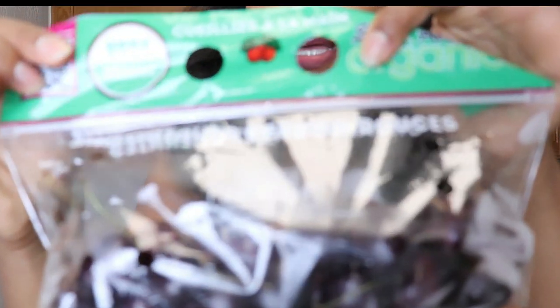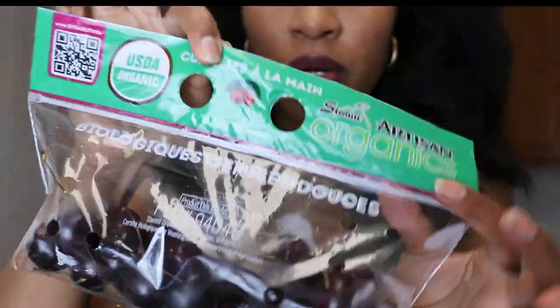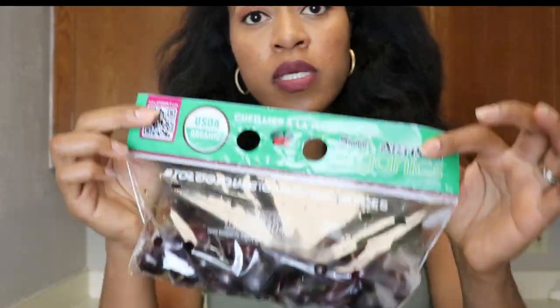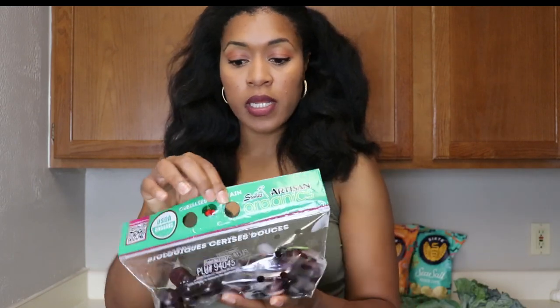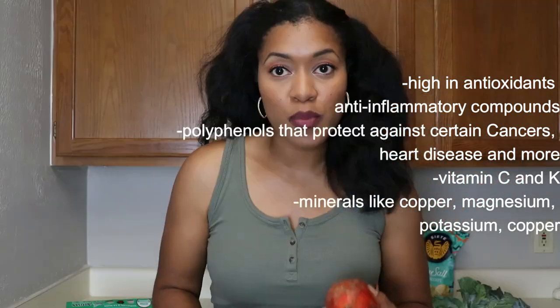I got organic cherries — this bag was about three to four dollars because they were marked down. They're usually $5 to $5.99 a pound. Cherries are obviously amazing for antioxidants and so many other reasons — I'll put the benefits on screen. It's also a product of the USA, which I think is great.